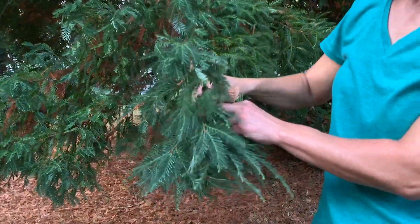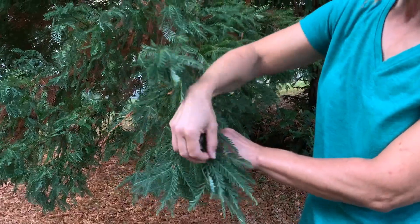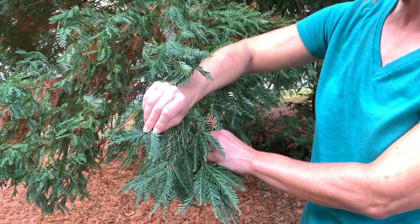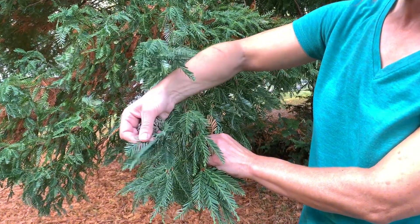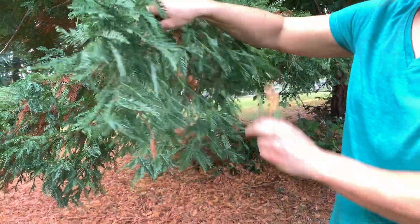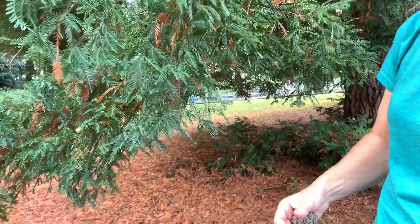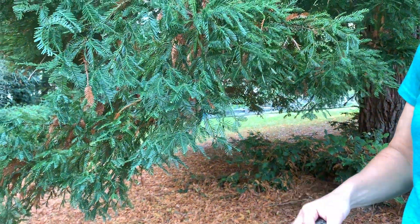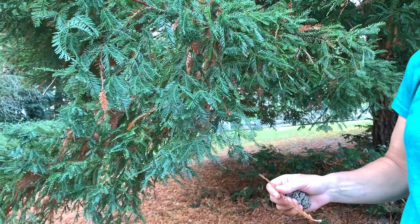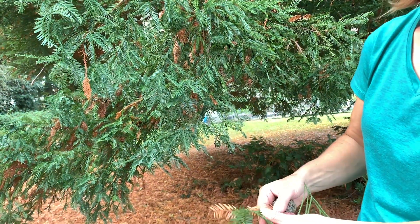Here we have the leaves. You can notice that they are needle-like, that they're very flat, and on the backside they have a lighter color. On the ground all around here are old leaf parts that have fallen off. Deciduous trees do lose their leaves — they just don't lose them all at once. They lose about 30% of them over the course of the year.